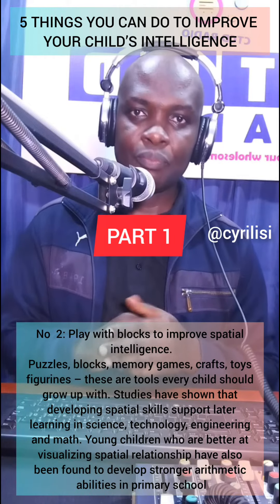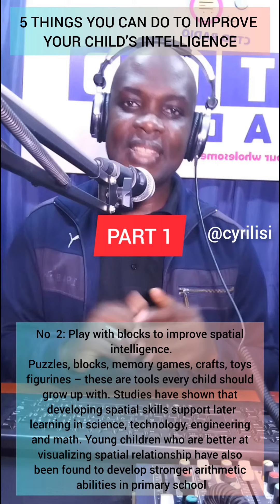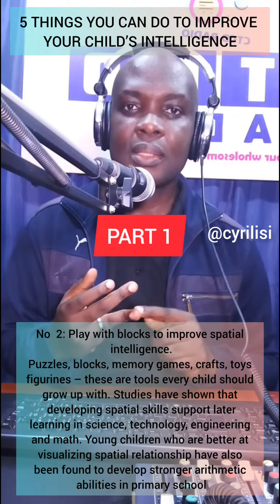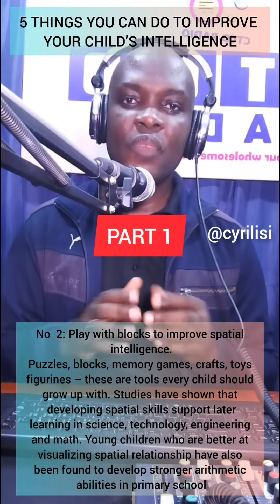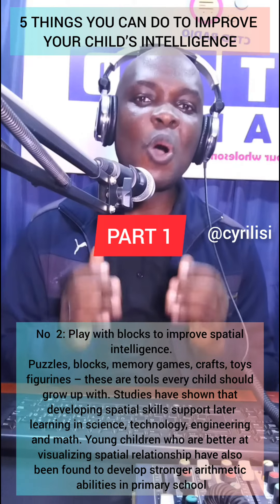Number 2: Play with blocks to improve spatial intelligence. Puzzles, blocks, memory games, crafts, toys, figurines — these are tools every child should grow up with.